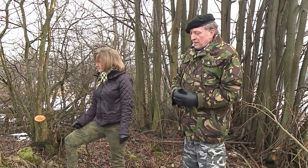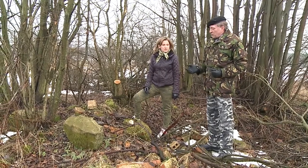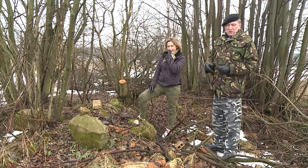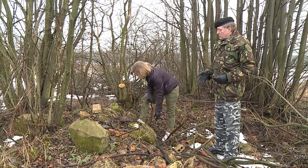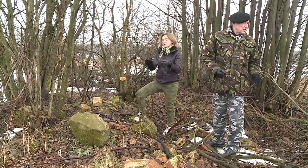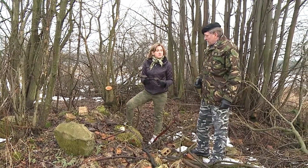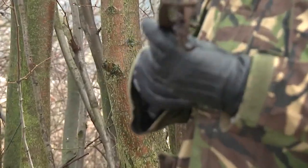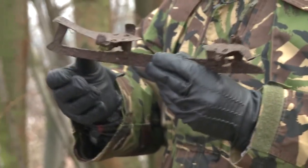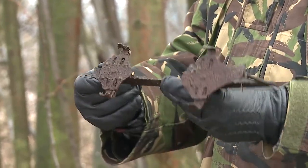A dzisiaj będąc tutaj, kiedy już śnieg topnieje, możemy też pokazać to, co ktoś chyba z wykrywaczem chodząc w tej dawnej knajpie wyciągnął z gruzów. Ponieważ jak widać, nie ma tej restauracji. Zostały fragmenty fundamentów, ale też takie ciekawe przedmioty. To jest jeden z tych ciekawszych przedmiotów — to jest przedwojenna łyżwa, taka, którą można było przypinać do butów.